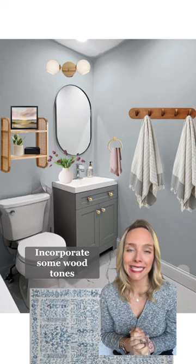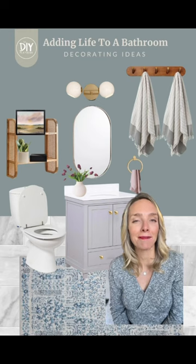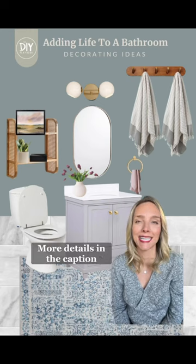Finally, wood accents are always a good idea, like this towel rack and the shelf over the toilet. Here's a look at my final design plan. You can find all of the details in the caption.